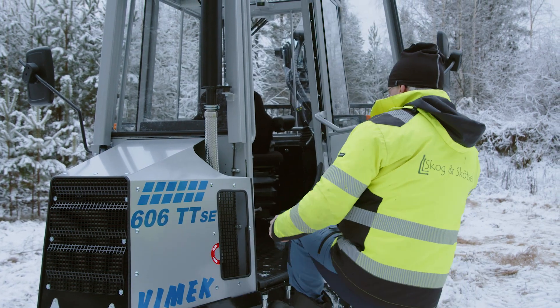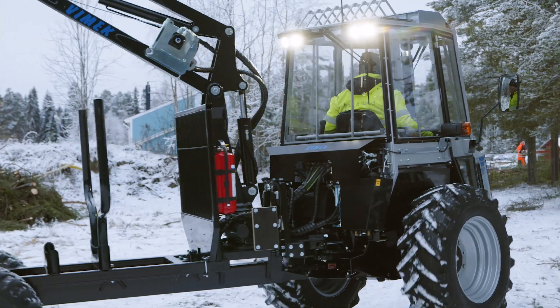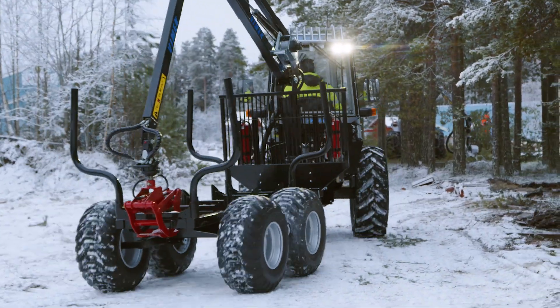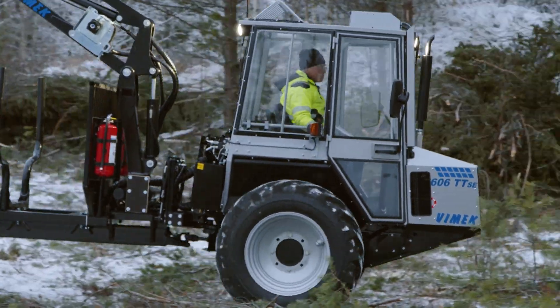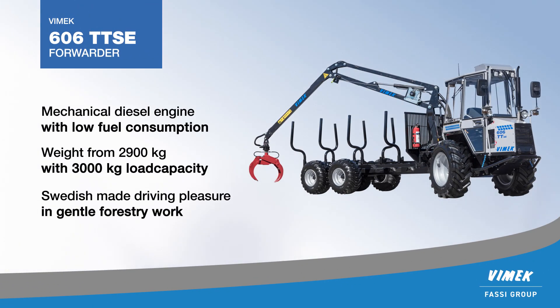Vimec 606 is a well-proven Swedish-made forest machine that delivers driving pleasure and indispensable assistance in gentle forestry work. With a weight of less than three tons and an energy-efficient transmission, it easily handles rough terrain while remaining gentle on the ground and environment.